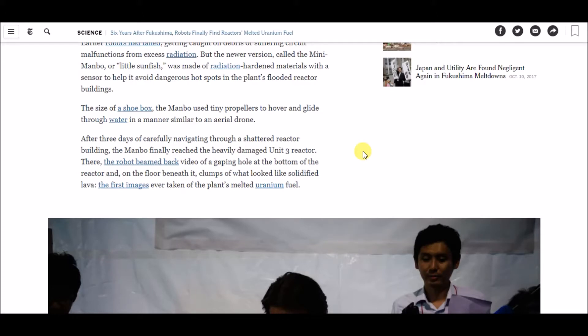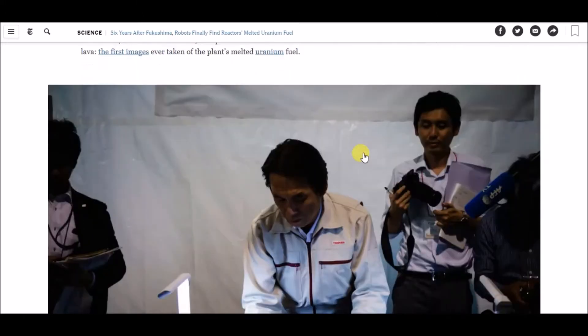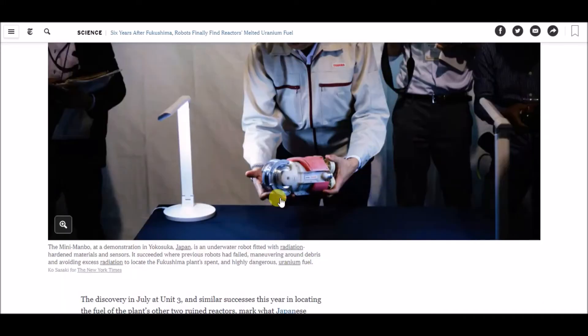The robot beamed back video of a gaping hole at the bottom of the reactor, and on the floor beneath it, clumps of what looked like solidified lava — the first images ever taken of the plant's melted uranium fuel. Here's a picture of the actual machine, the mini manbo, that was used to reach the unit three reactor.